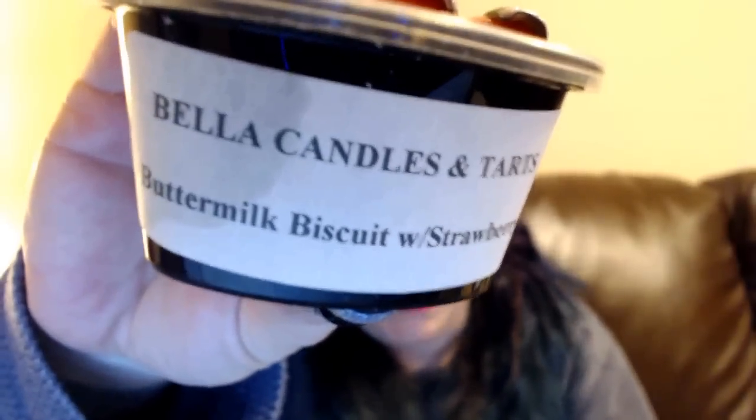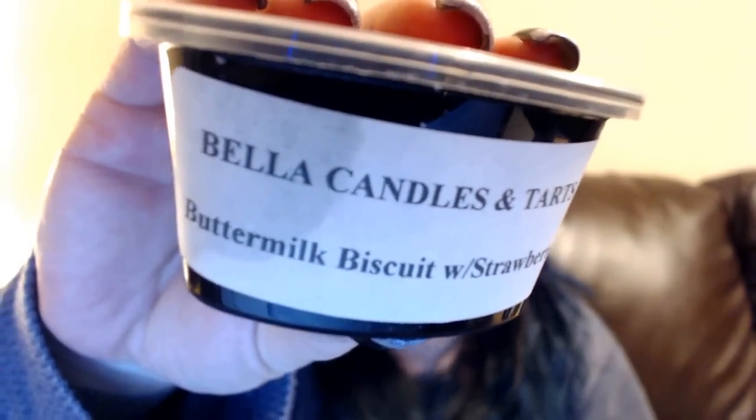You can see there's some oil here, but it was such a good price. This is Buttermilk Biscuit with Strawberry — this smells really good. It's a really nice fresh strawberry scent. Sometimes I notice with paraffin the fruity scents can smell artificial, but this smells really nice. I like this one.